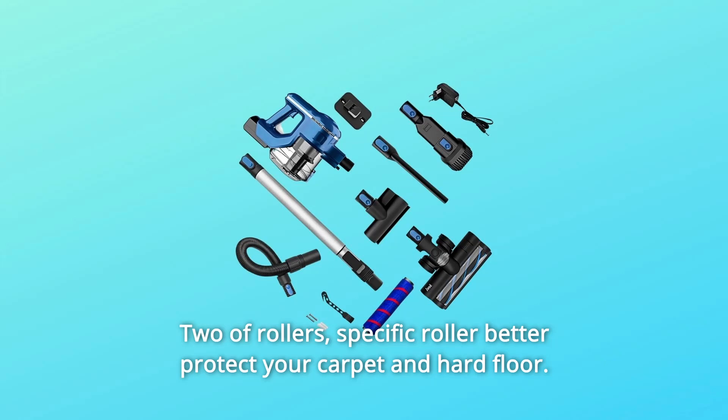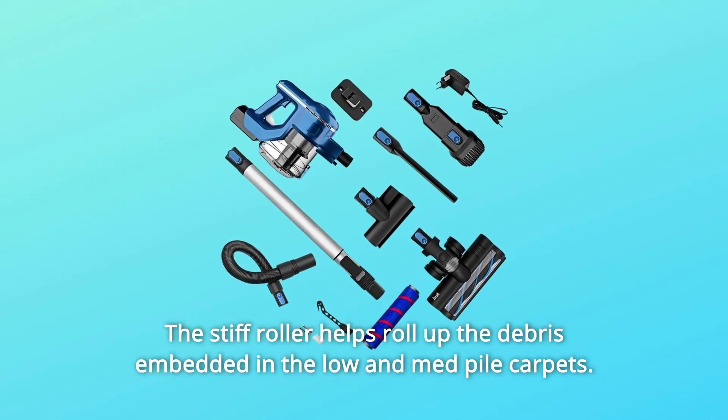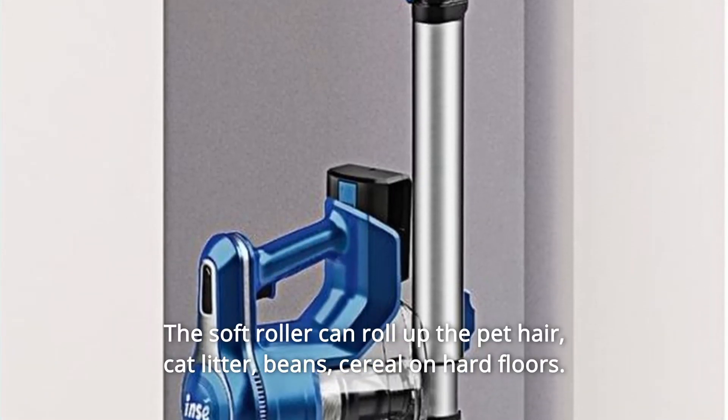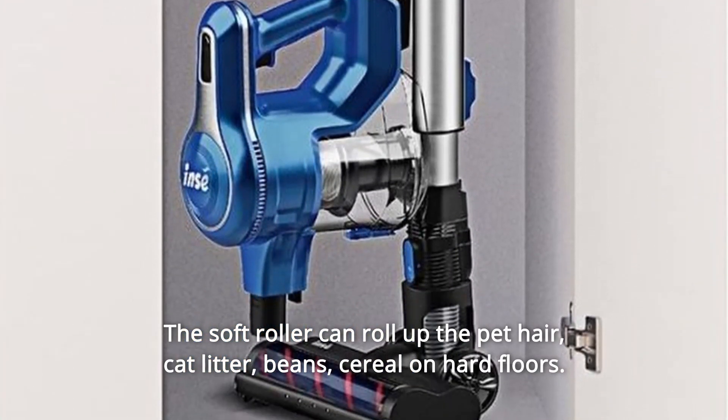2 rollers: a specific roller to better protect your carpet and hard floor. The stiff roller helps roll up debris embedded in low and mid pile carpets. The soft roller can roll up pet hair, cat litter, beans, and cereal on hard floors.